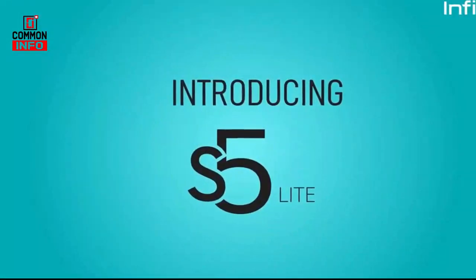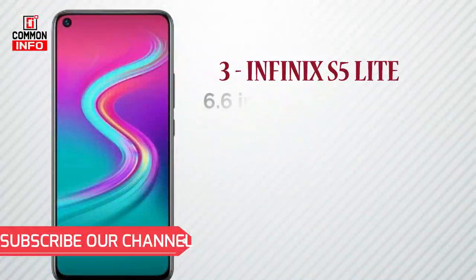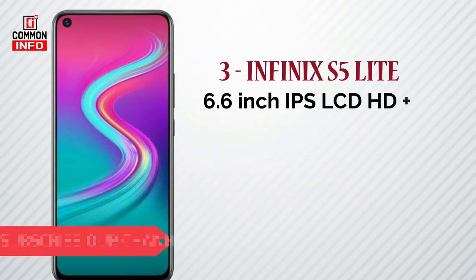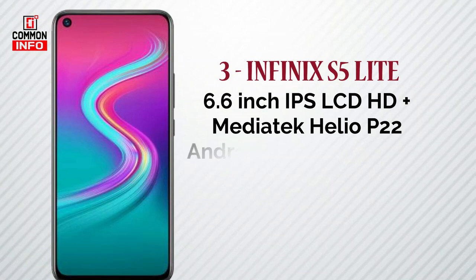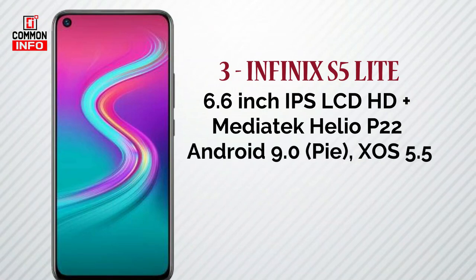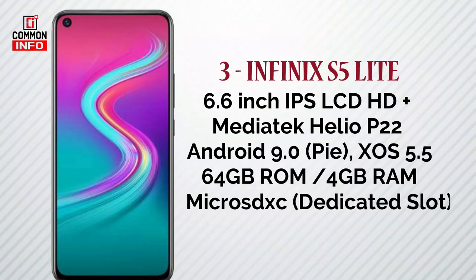The next phone in this list is the Infinix Hot 8. It features a 6.6 inch IPS LCD HD Plus display with a MediaTek P22 processor. It runs Android 9 XOS 5.5 with 4GB RAM and 64GB ROM. It also has a micro SD card slot and supports 2 SIMs and a memory card.